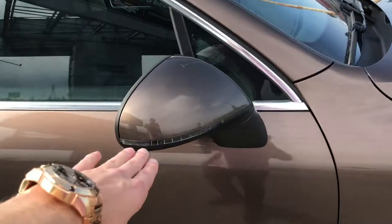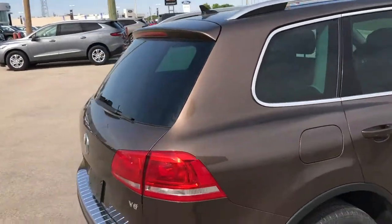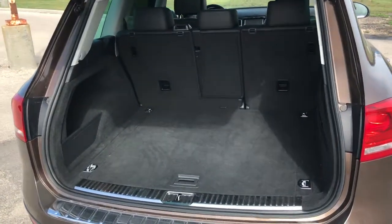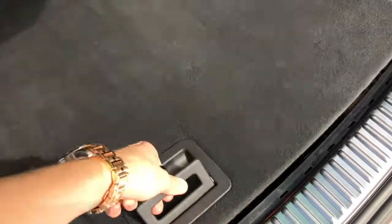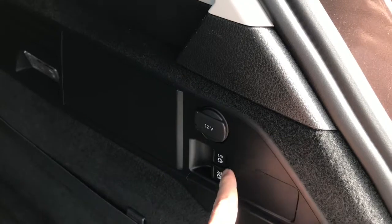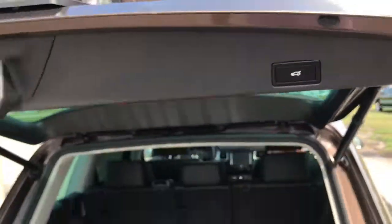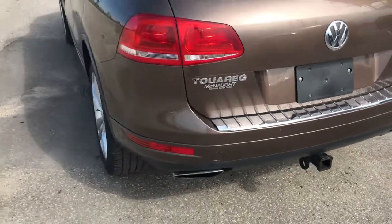You've got turn signal indicators on the mirror cap itself. As we head around to the back end of the vehicle, you do have the power tailgate. The trunk space inside the Touareg is really impressive — the seats fold down nice and flat if you need extra space, and you have a spare tire hidden down below. You can also fold down the seats using buttons on the side of the trunk, and there's a 12-volt charging outlet. Last but not least, you have a dual exhaust system, trailer hitch, and rear parking sensors.